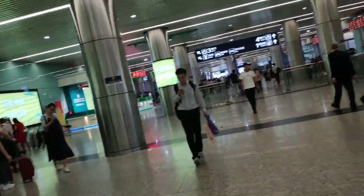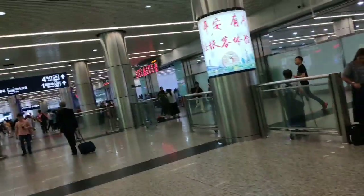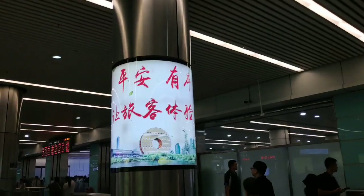If you are going to the second floor, you can get a ticket to Hong Kong, which takes about two hours. And to Shenzhen it's one hour, and it also passes by Dongguan, so it's quite convenient.